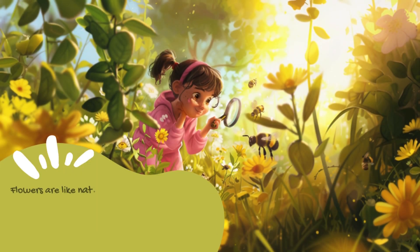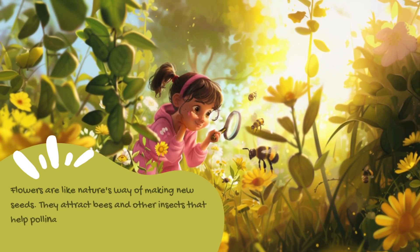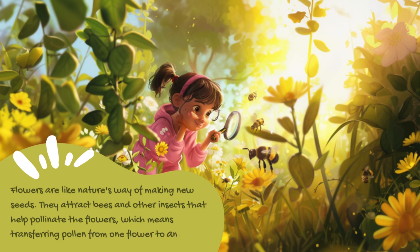Flowers are like nature's way of making new seeds. They attract bees and other insects that help pollinate the flowers, which means transferring pollen from one flower to another.